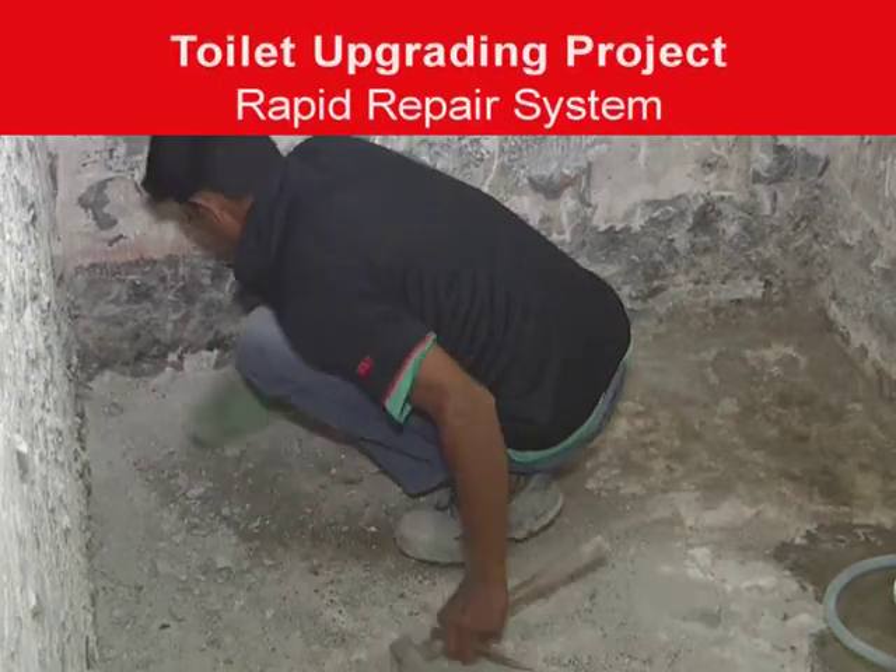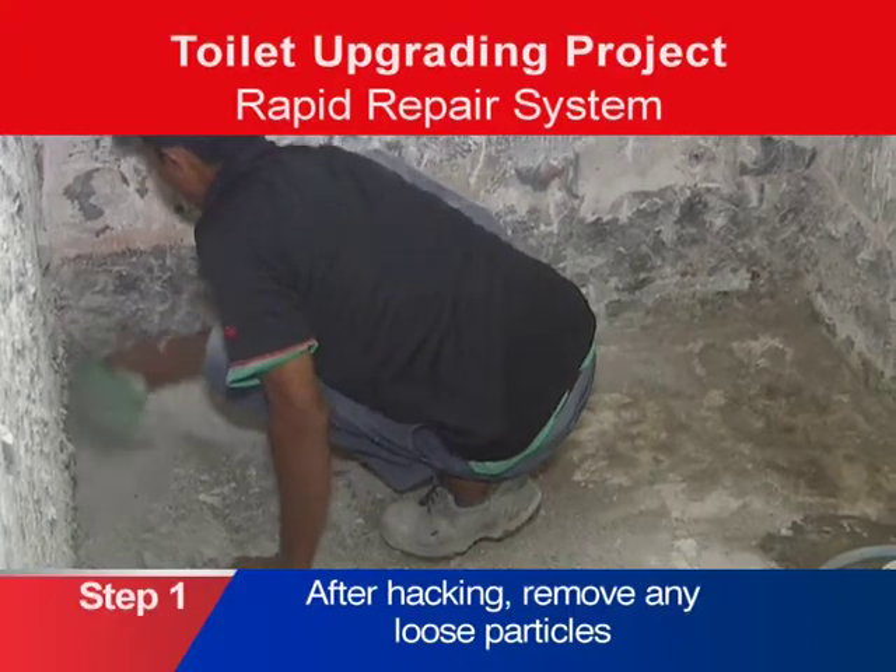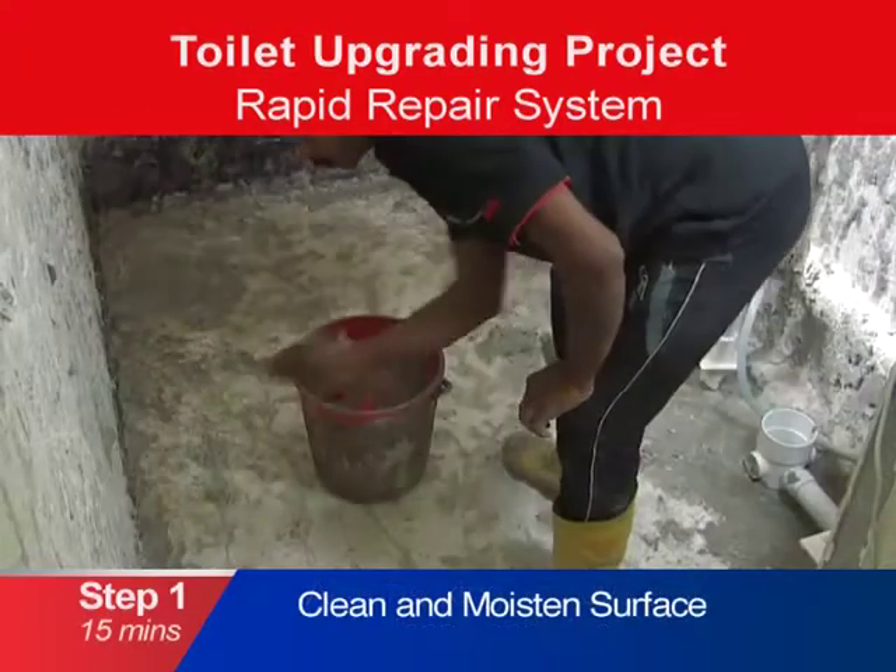Parix Group's rapid repair system is a waterproofing system that can be installed in a few easy steps. After hacking off the old toilet flooring, remove any loose particles. Clean and moisten the surface.